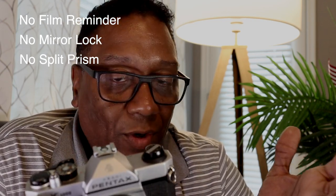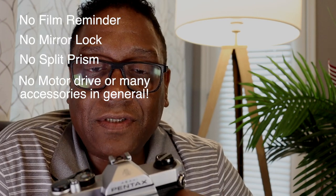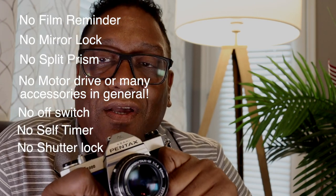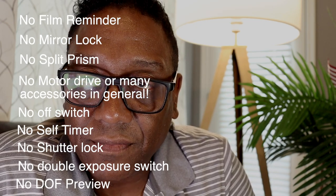The Pentax K1000 is a very simple camera, so let me give you an idea of the features that are not on this camera. It has no film reminder window, no mirror lock-up, no split image focusing screen (although you can get that on the SE model, which also comes with a microprism collar — SE stands for Special Edition). No motor drive, no major accessories, no data back, no bulk film bags, no off switch, no self timer, no shutter lock, no ability to create double exposures, and no depth of field preview button.